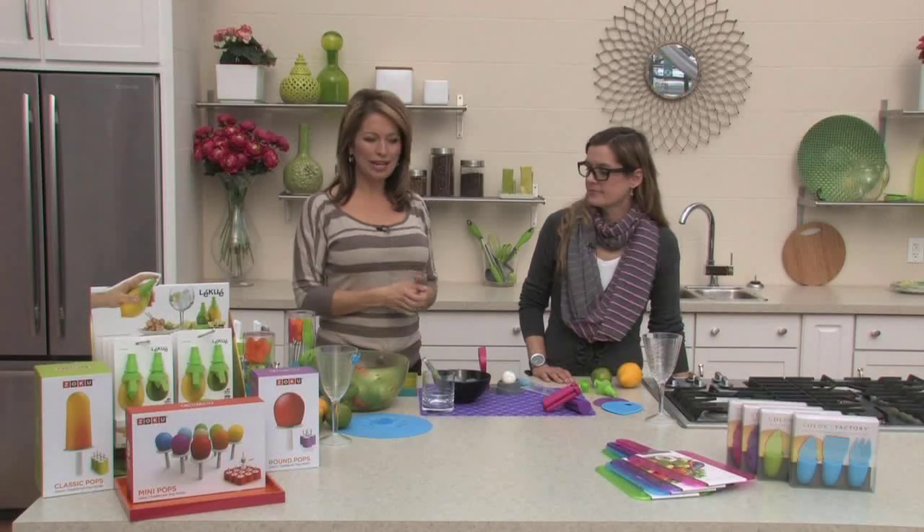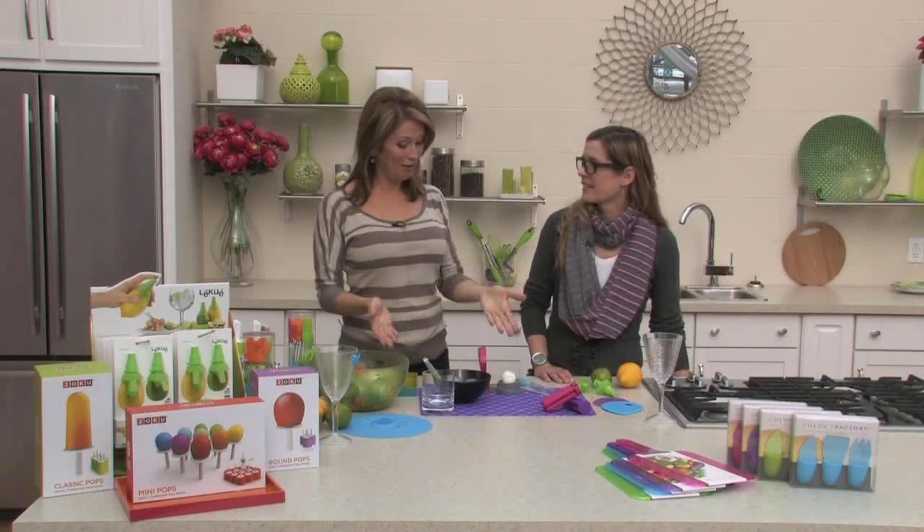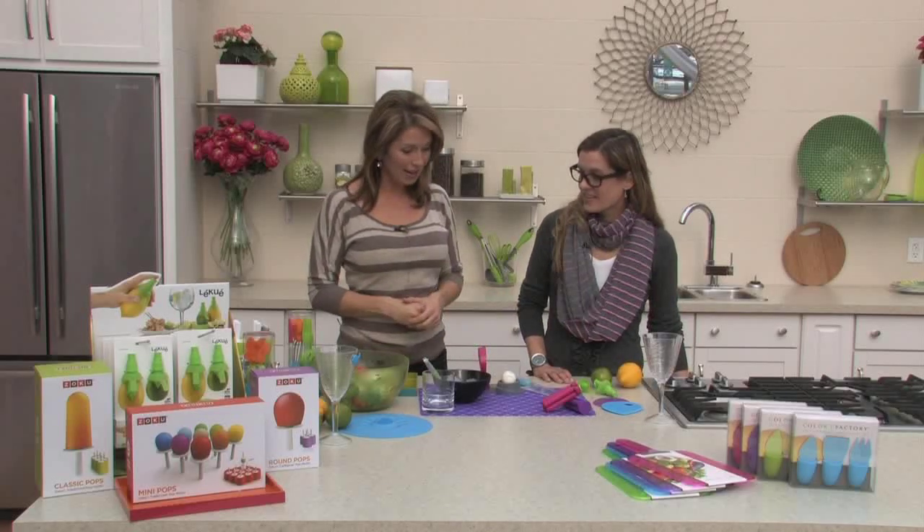Good morning, welcome to Tara at Home. Hope you're having a nice start to your weekend. We're here with Michelle James from Tara, and we're talking about color — we're all about color at Tara. We've got all kinds of neat colorful products that are useful in your home, beautiful colors that obviously serve a purpose as well.